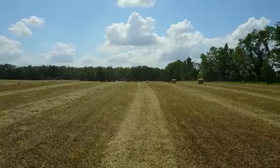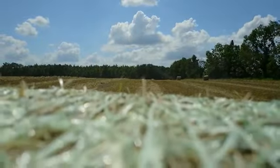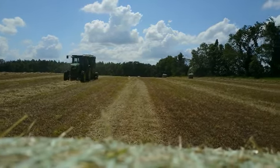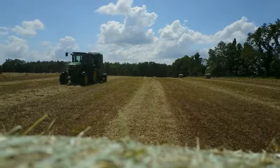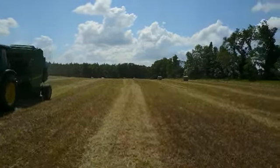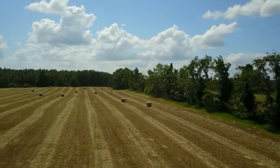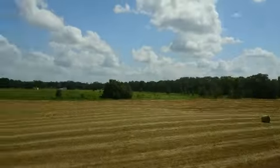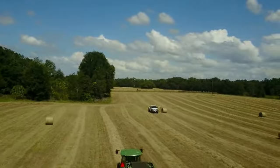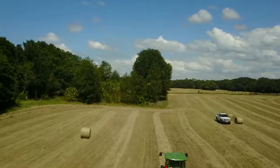The dragonfly lands — boink — onto a hay bale. Then we look a little bit one way, look a little bit the other way, think about launching... okay, the coast is clear, all systems go. Up we go, and there are those rolled hay bales — lots of them.